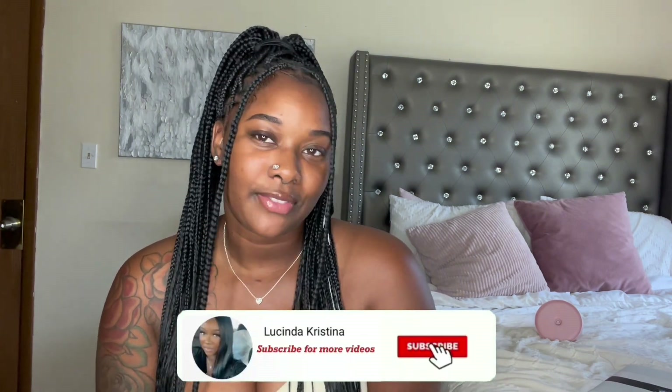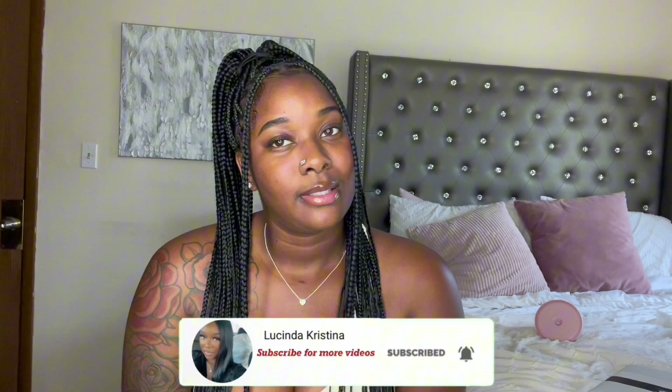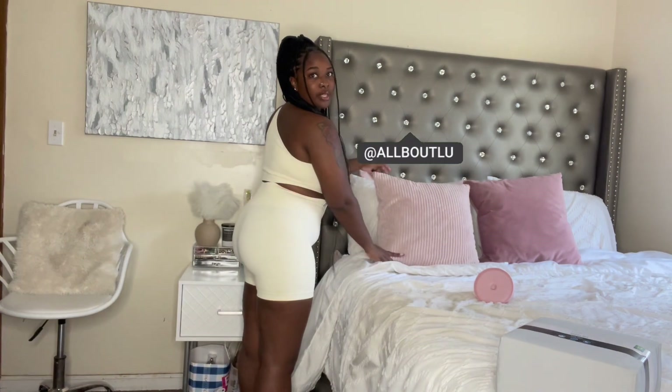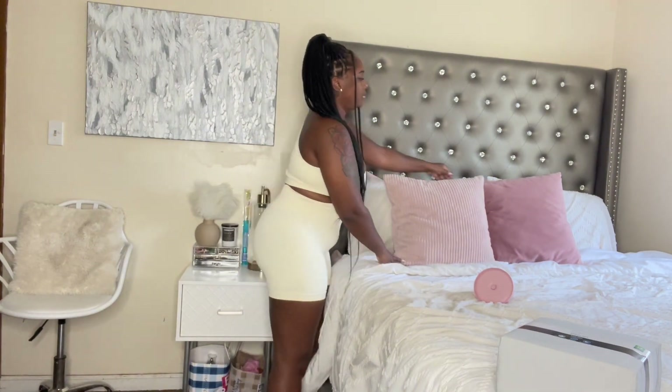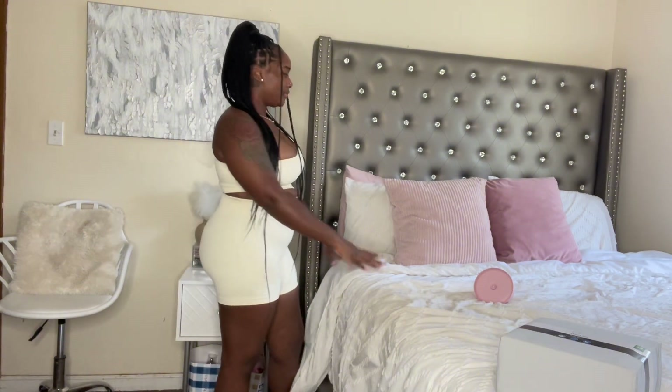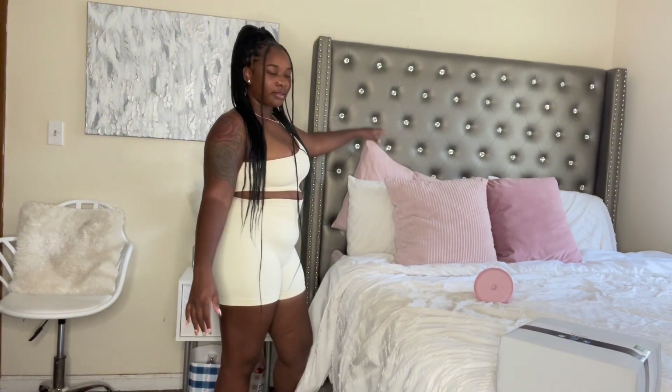You can see the before and after — don't forget to like, comment, and subscribe. Follow me on Instagram. We're just going to jump straight into the video. So this is our room — I have a gray headboard and these cute pink pillow covers from Amazon, a white comforter set, and a pink pillowcase.